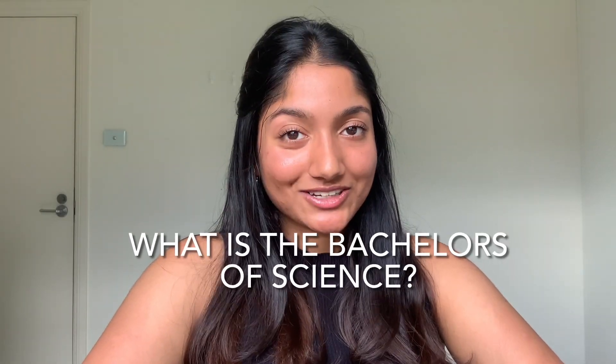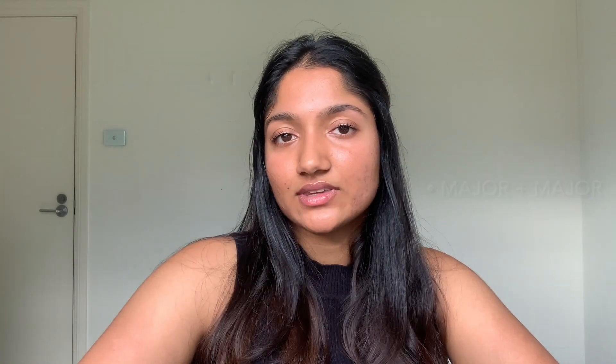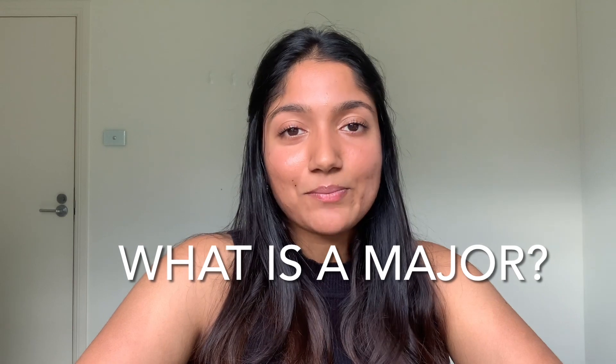First up, what exactly is the Bachelor's of Science? Well, the degree is usually run for three years and typically you study content from a broad range of disciplines which all fall under the sciences. The degree itself is usually structured with a major plus a minor, or you can choose to do a double major. A major is an area of specialization which your degree centers around. There are up to 40 majors available across universities in Australia from which you can pick one that's suitable for you.